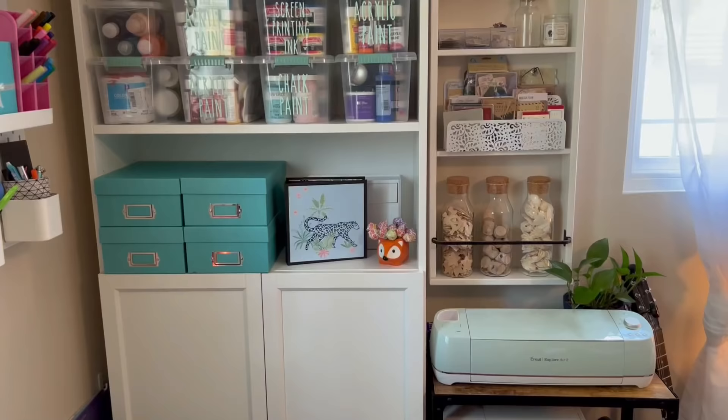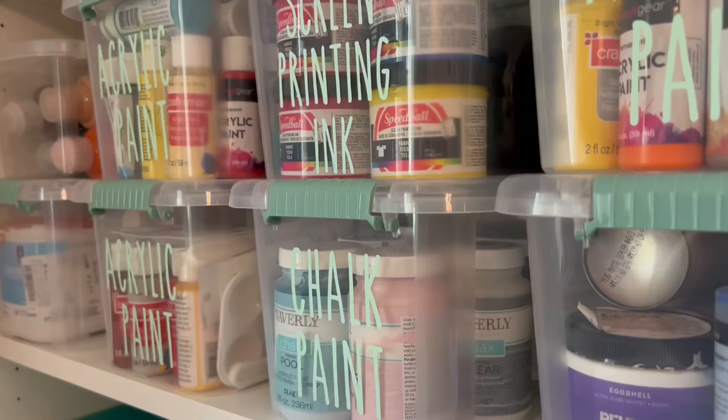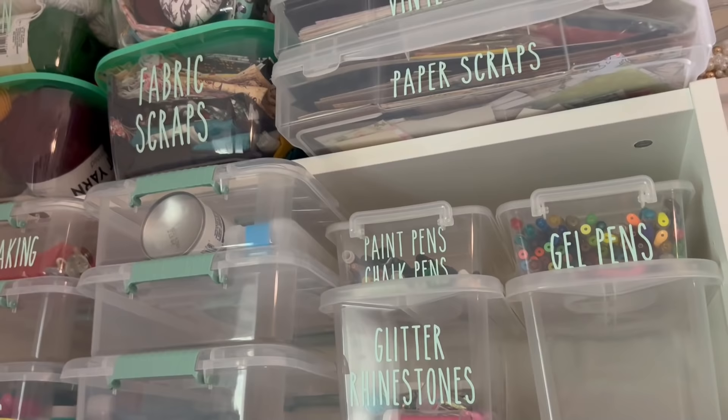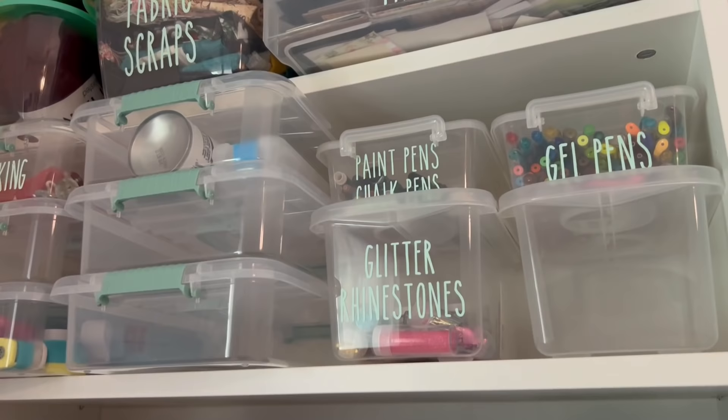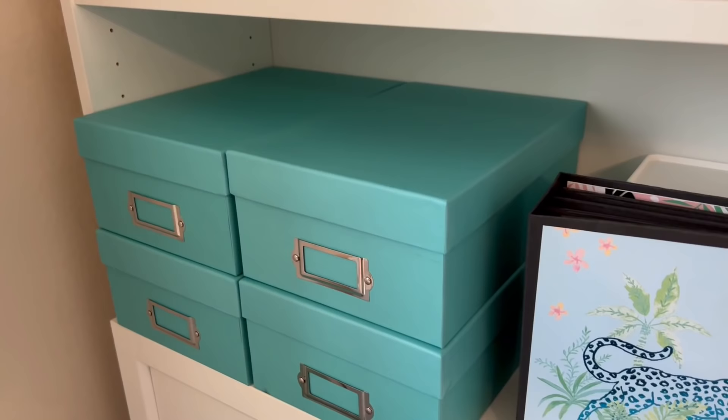For the rest of the shelves on this bookcase, I have some card boxes from Michaels that I use to temporarily store things to sort later. When I haul things from Dollar Tree and don't have time to put them away, I throw them in these boxes to keep them out of sight until I can sort and organize them. The clear containers with the mint handles are from Dollar Tree and hold my acrylic paints in different mediums — I also have one with paper punches and candle-making supplies. I do have a video on my channel showing how I decaled these containers, which I'll link in the description.